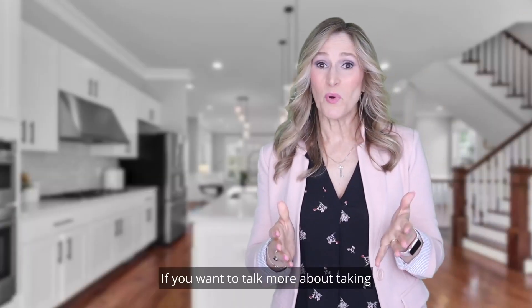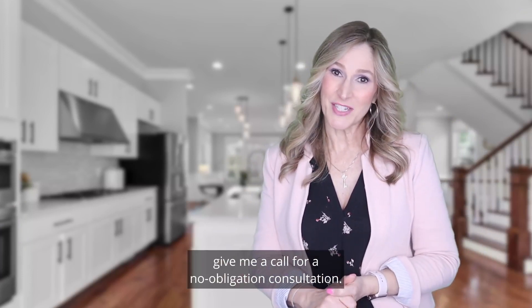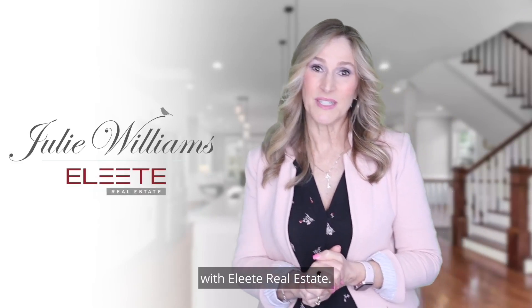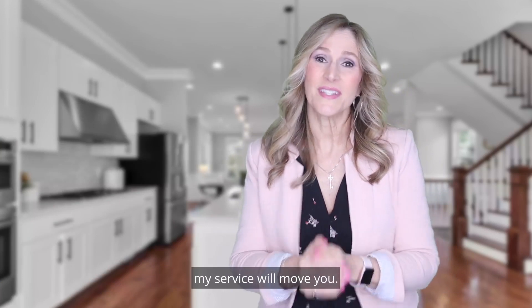If you want to talk more about taking that first step toward a simpler life, give me a call for a no-obligation consultation. I'm Julie Williams, Principal Broker with Elite Real Estate, and whether upsizing or downsizing, my service will move you.